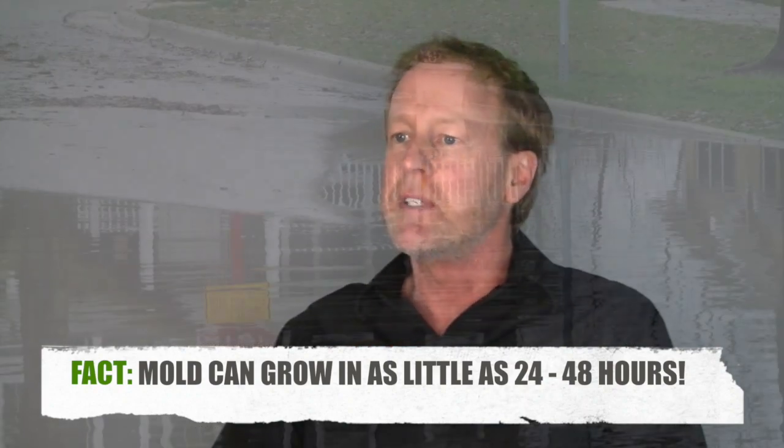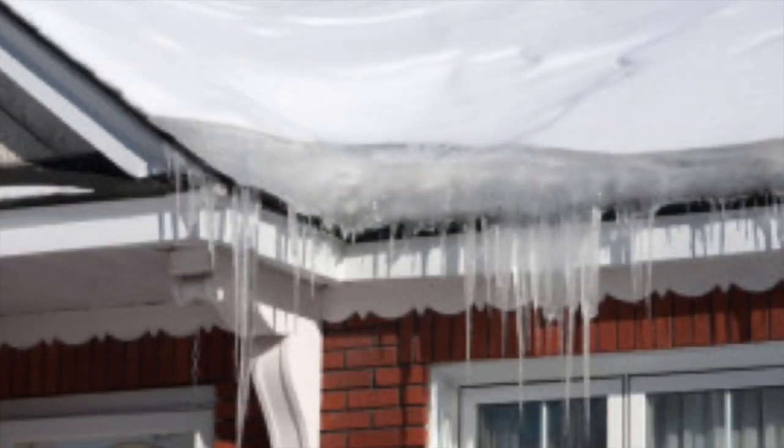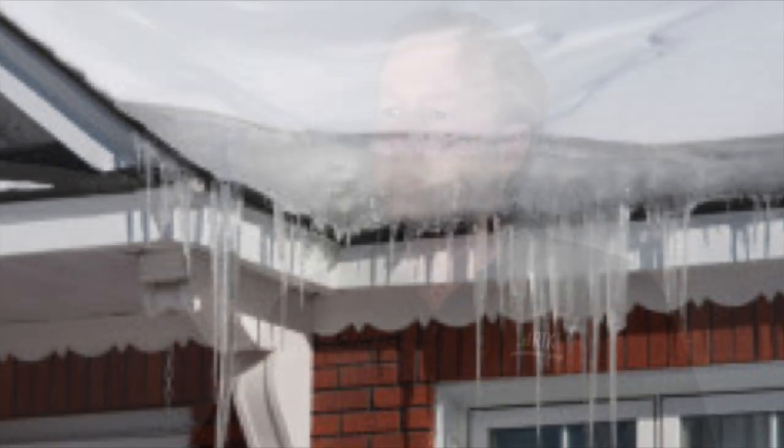Black mold can be growing from any one of a number of reasons — from a pipe break to seepage through a foundation in a basement — any one of a number of water conditions.